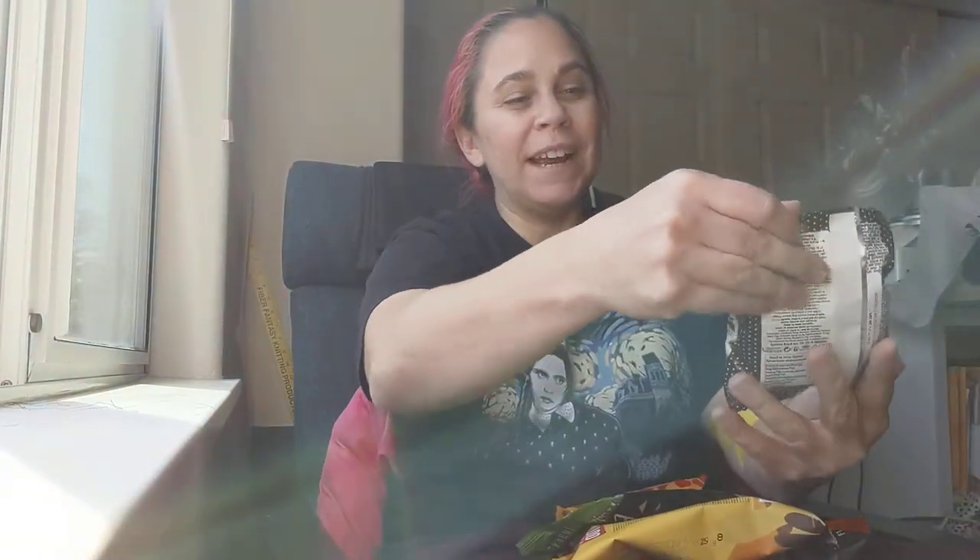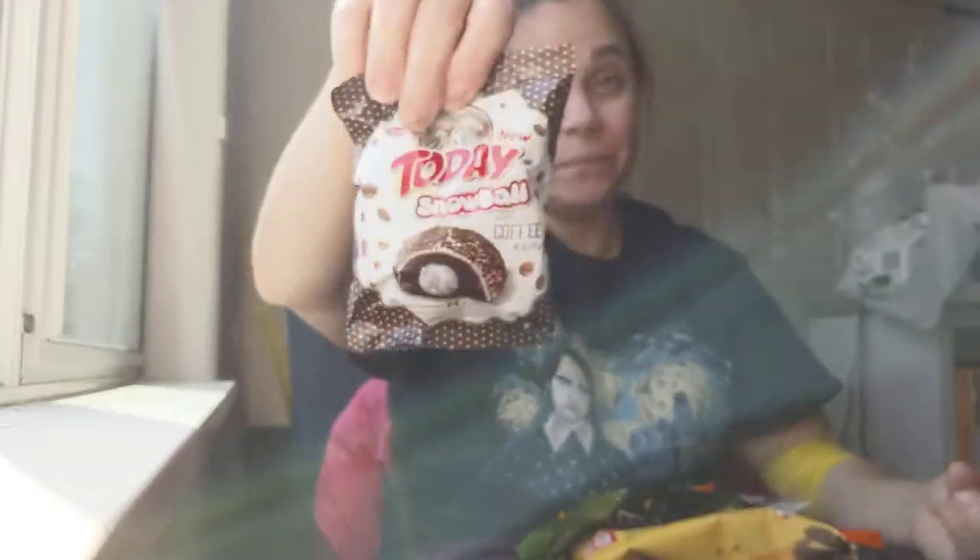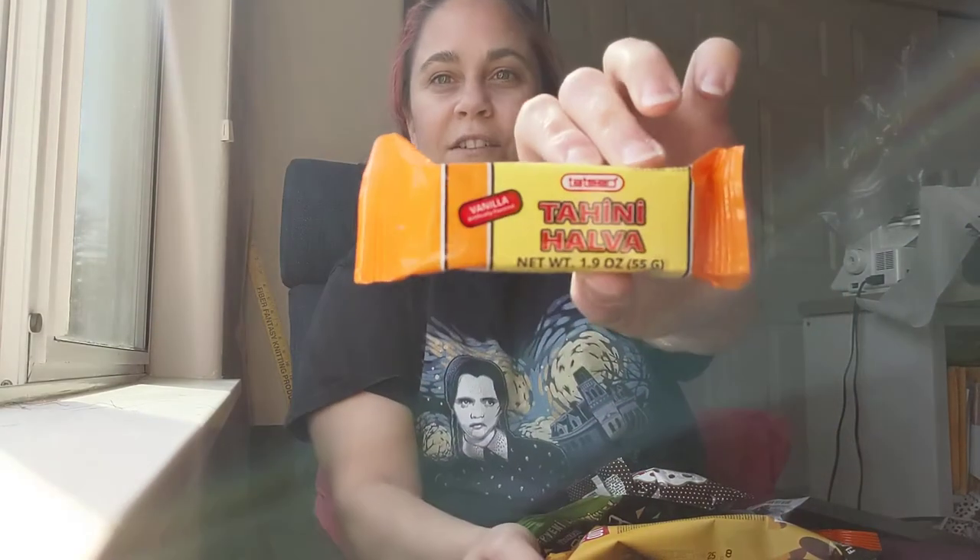This one I was too excited about — new today! Snowball with coffee. Oh man, I was so excited, and then it says coffee. Well, mom might see something in her future. Here we go: Vanilla Artificially Flavored Tahini Halva.